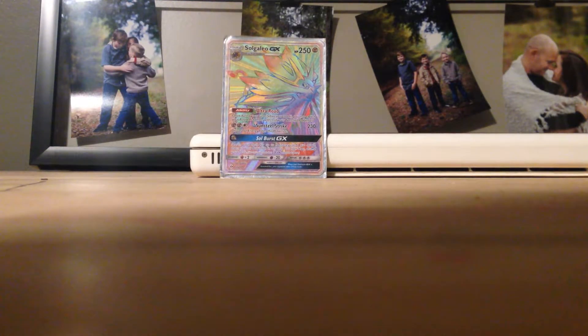You guys know this is ultra rare — yeah, it's a secret rare. Let me just get it out of the case and I can show you. Behold, a rainbow rare Solgaleo GX.